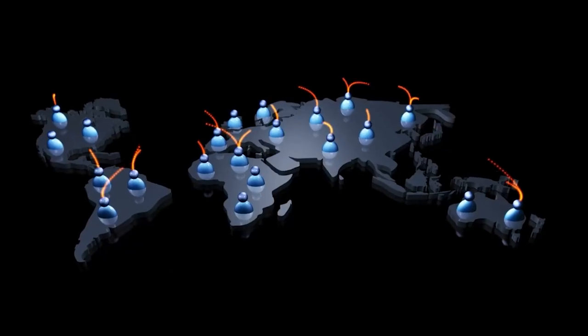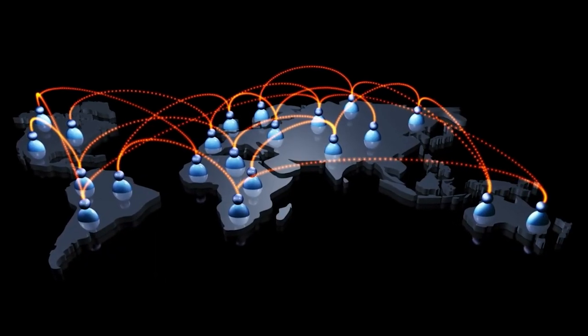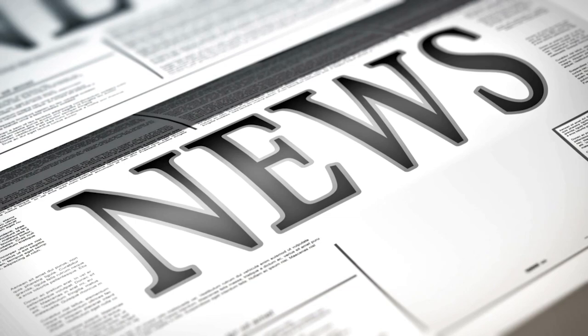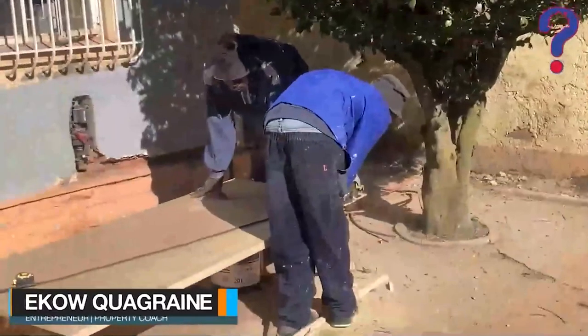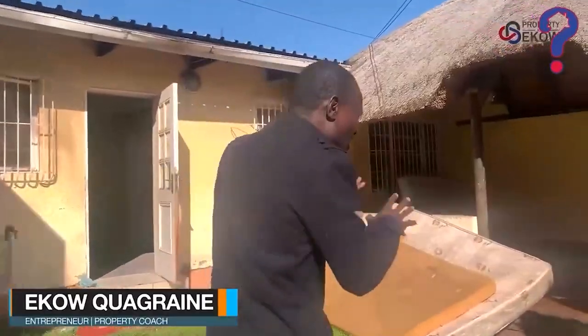This is the channel where we empower you to find the best ways to invest in real estate and attain financial freedom. Before we dive into our tips, let's connect. If you are eager to uncover more real estate insights and join our community of Legacy Builders, why not hit the subscribe button? By subscribing, you will stay in the loop with all our latest content packed with valuable tips and strategies for your success. Now let's get started on our journey to real estate mastering.